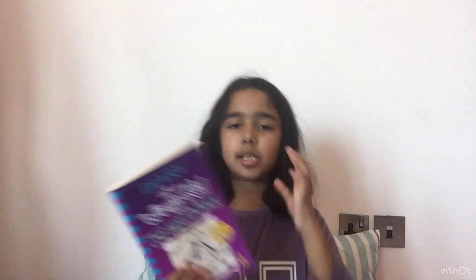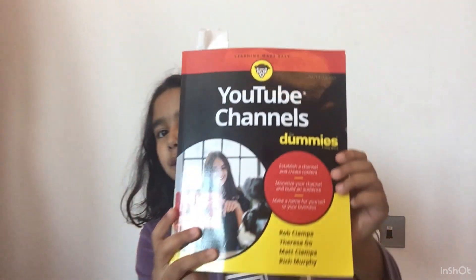Diary of the Wimpy Kid: The Meltdown because I love Diary of the Wimpy Kid. And this is for the YouTube channel — YouTube Channels for Dummies, but I still read it. Next we need water just in case I get thirsty. Maybe we could try to add some snacks in the secret room. We also have a ball in case I get bored, which I literally just smashed.